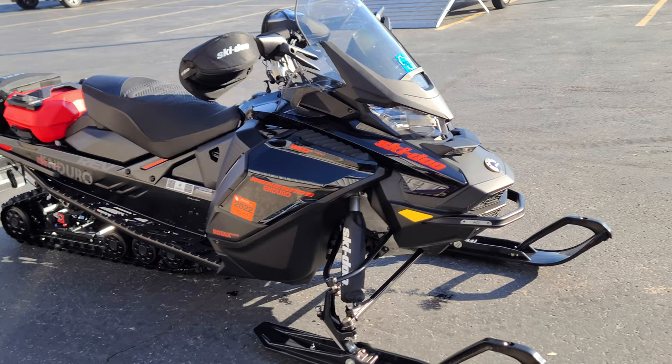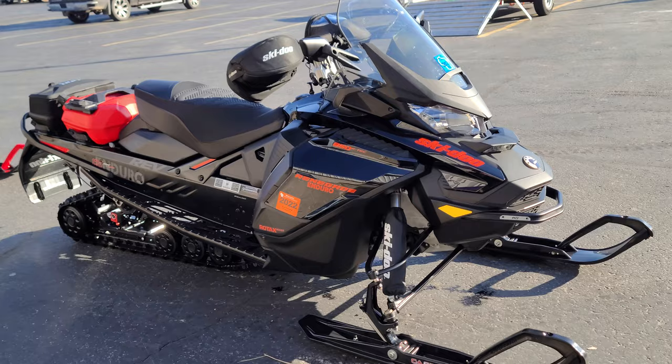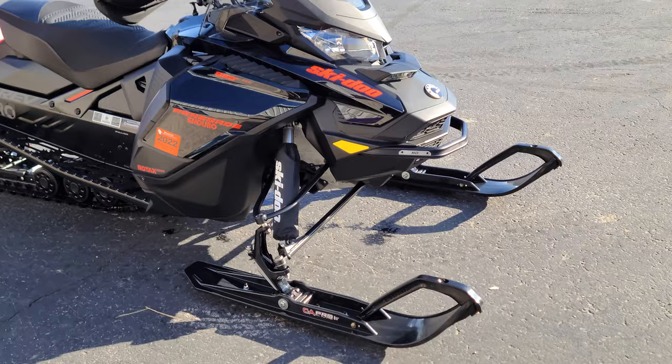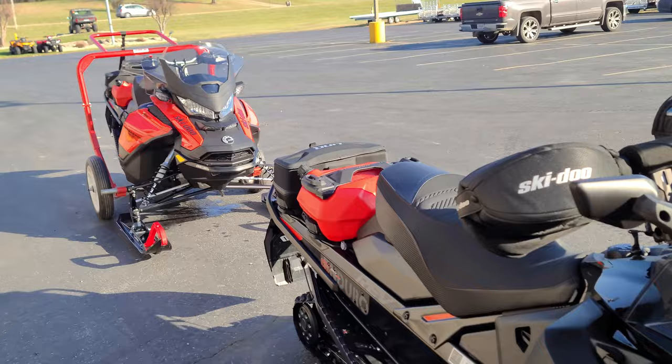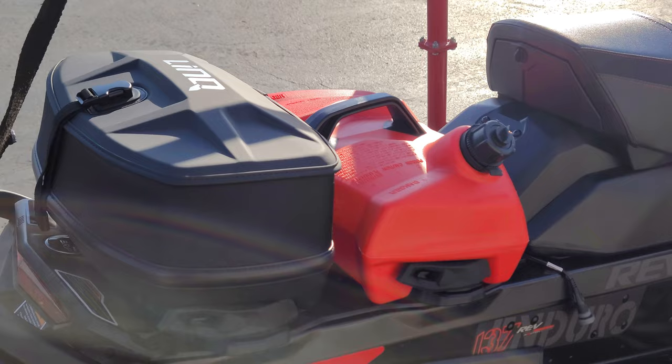We've got a couple 2020 Renegade Enduro 850s — one black, one lava red. About 340 miles on the black one and 270 on the red one; both still in break-in. They both have brand new CNA skis put on after the fact and never used, so the skis are new on both. Both have LED lights, hood mounts, and the red one also has the auxiliary light as well as lit hand guards.